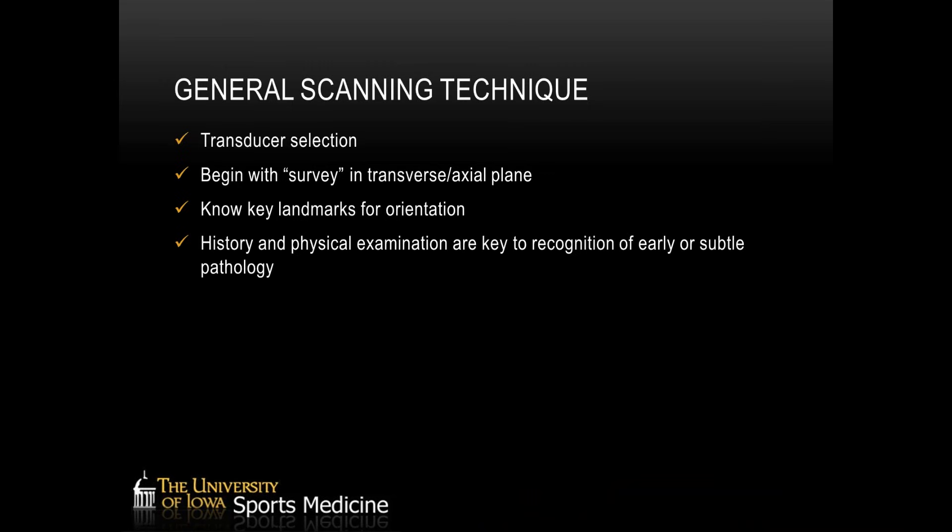The first thing you want to do, as with any ultrasound evaluation, is to take your transducers. This requires careful consideration in the posterior thigh because you're evaluating patients of different body habitus, particularly athletes. If I'm looking at a distance runner versus a football linebacker, I'll likely need different equipment. I usually try to image as much as I can with a high-frequency linear transducer, but I'll always have a lower-frequency curvilinear transducer available for larger patients or when I need a bigger field of view or deeper structures.